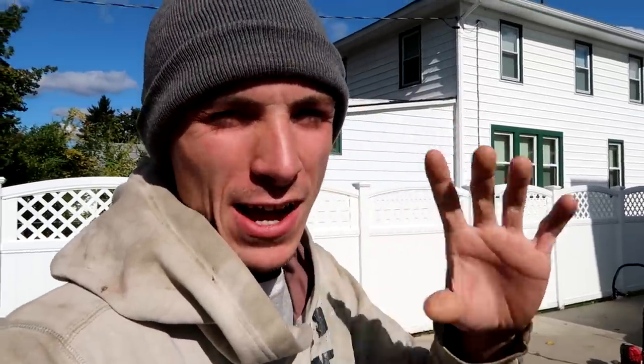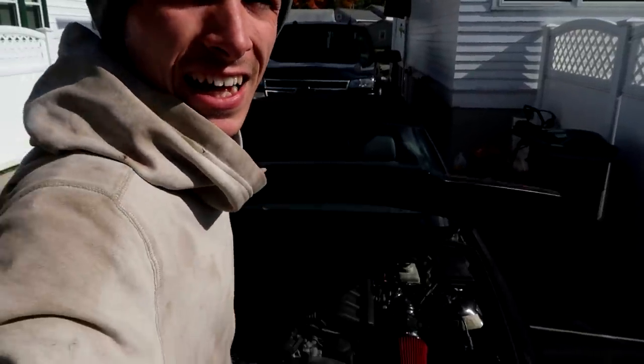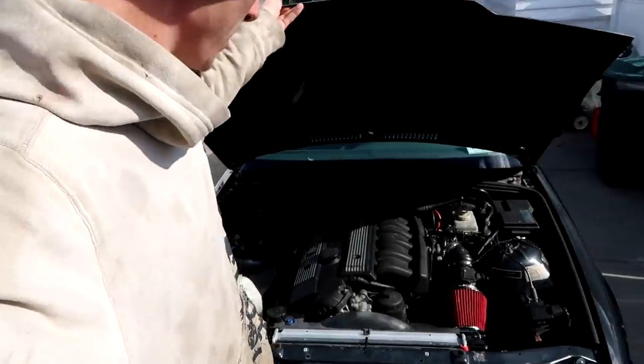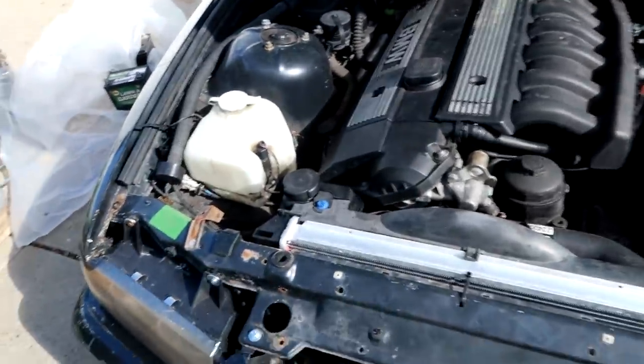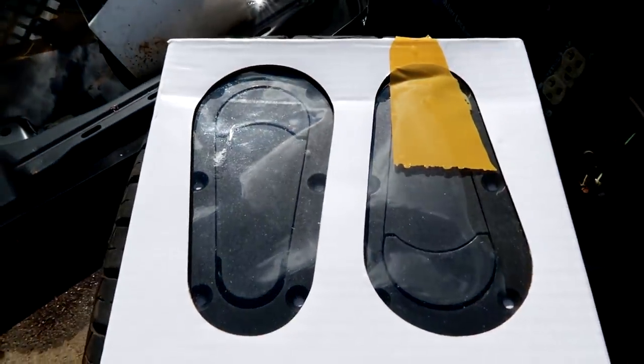Today we are going to secure the hood down so that it does not fly up, because there's nothing holding it down. The guy who had this before me just stripped that part out — there is no latch in there. So I bought something to fix that: bonnet pins. We're going to install these today.